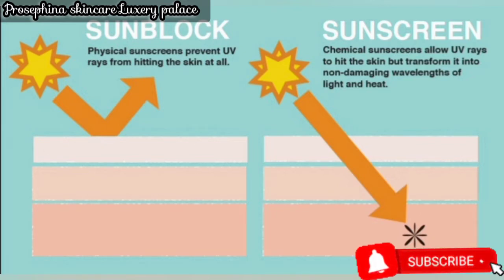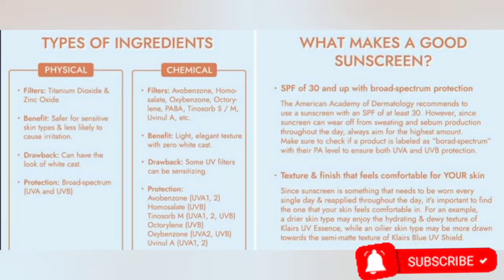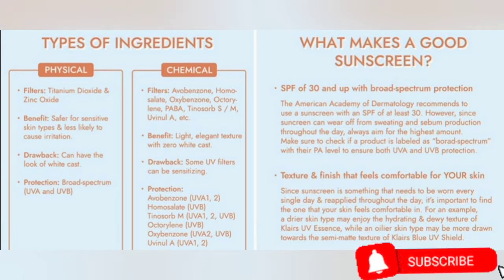Many people mistake sunscreen and sunblock as interchangeable, but they are entirely different. Sunblock reflects the sun's rays from the skin and blocks rays from penetrating — it can also be called physical or mineral sunscreen. Its active ingredients include zinc oxide and titanium dioxide, which offer a very broad range of sun protection. Tinted sunblock can also block some visible light from screens like computers.